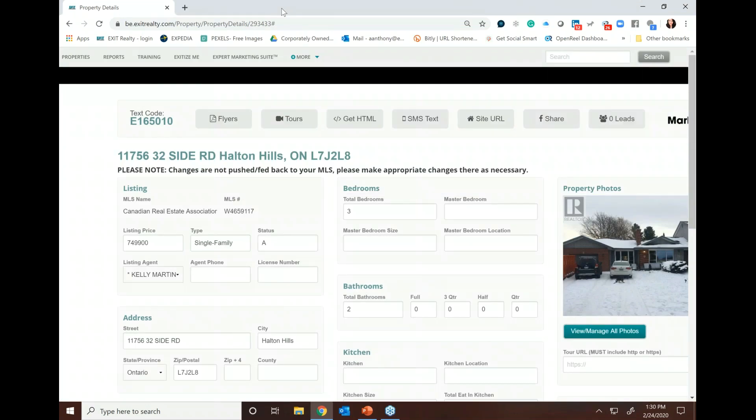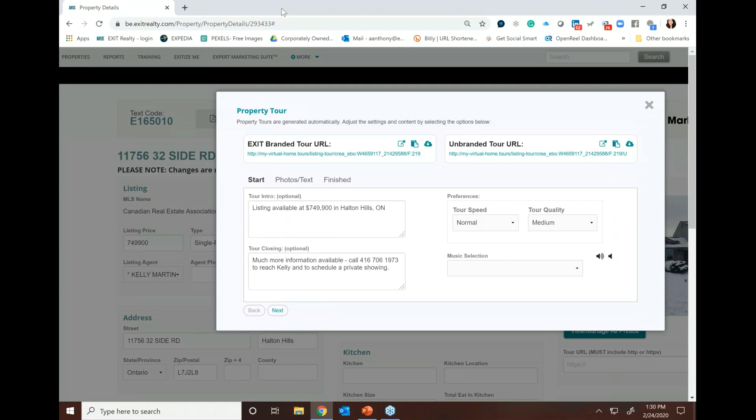You also have tours. When you click on tours, you have two tours to market your property — an EXIT-branded tour with your photo and contact information, and an unbranded tour. We know there are MLSs that do not allow you to upload a tour with your branding on it, so we created two tours — one branded, one without the branding. They're ready to go. You can copy the URL, put it in your browser, and view them immediately. You can also edit the photos and put text over photos.